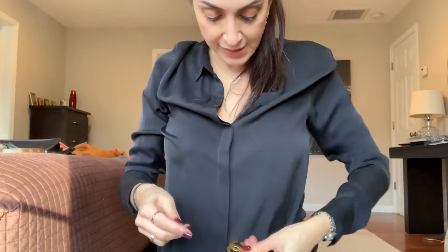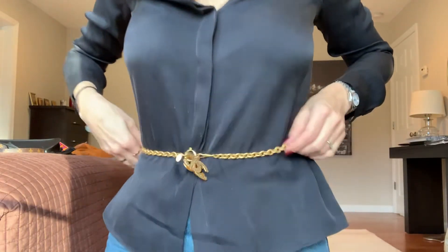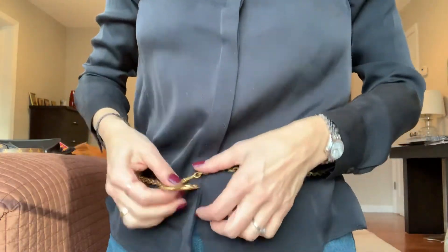Oh, I forgot to show you — you know what people also do? They wear the Chanel necklace as a belt! So if you have a simple black dress, you can wear it as a belt. Here you go — look how versatile this piece is!